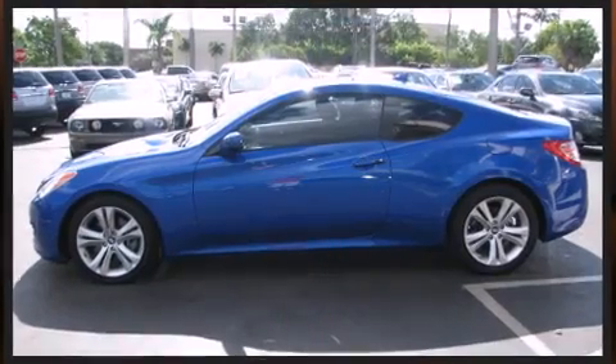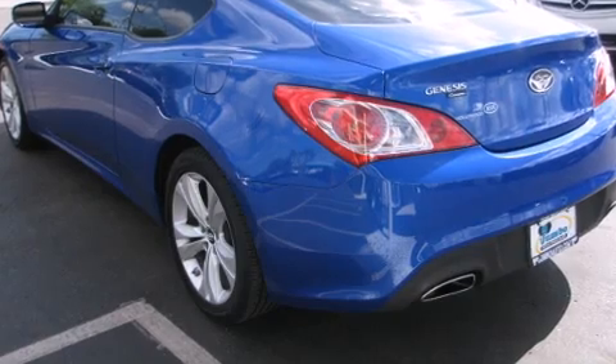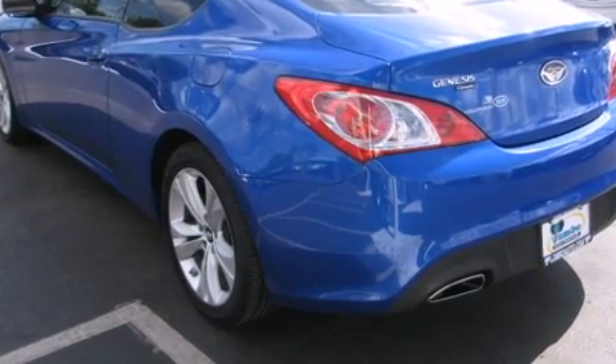Top features include power windows, fully automatic headlights, power moonroof, and remote keyless entry.